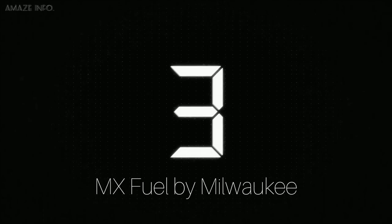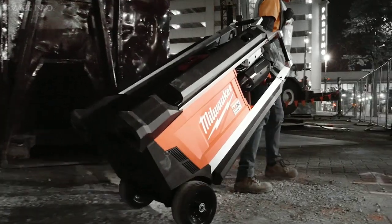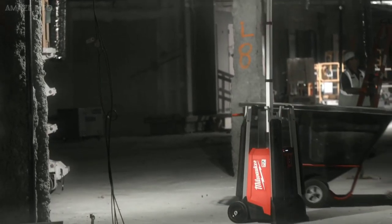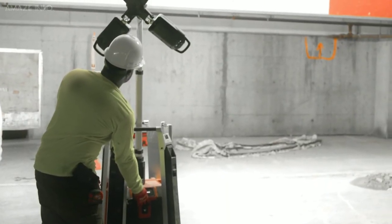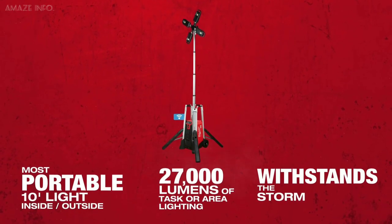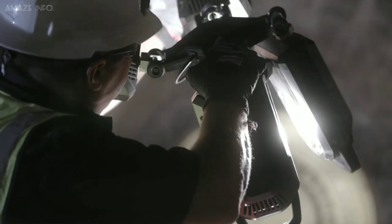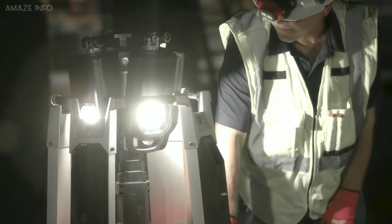Number 3: MX Fuel by Milwaukee. The MX Fuel by Milwaukee is a groundbreaking cordless system that revolutionized the light equipment market by delivering the performance, run time, and durability demanded by the trades — without the hazards associated with emission, noise, vibration, and the frustrations of maintenance. Like previous models, the MX Fuel features three Milwaukee exclusive innovations: the PowerState Brushless Motor, RedLink Plus Intelligence, and the MX Fuel Red Lithium Battery Pack, to deliver a platform of equipment solutions designed to exceed the demands of professional trades.